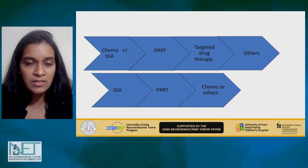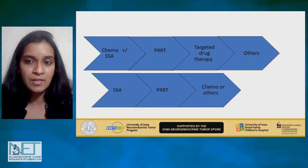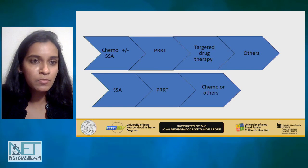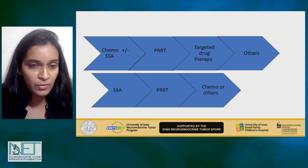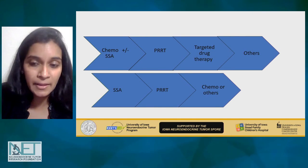Then maybe PRRT could be the next logical step for those patients, or targeted therapy or something else. Should we move PRRT even upfront in pancreatic neuroendocrine tumors? There is a little more hesitation with this sequence. We don't have data to support it or to oppose it.